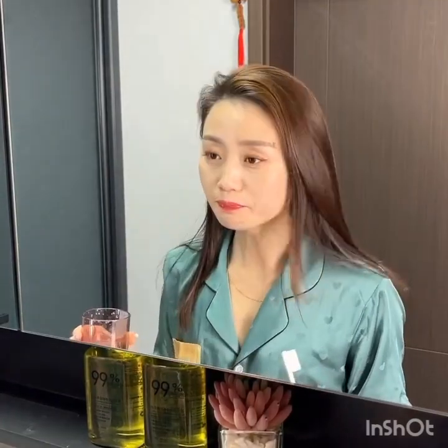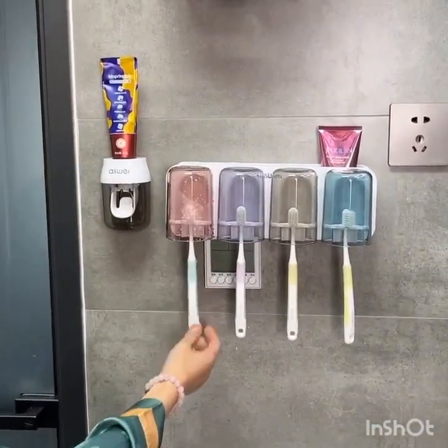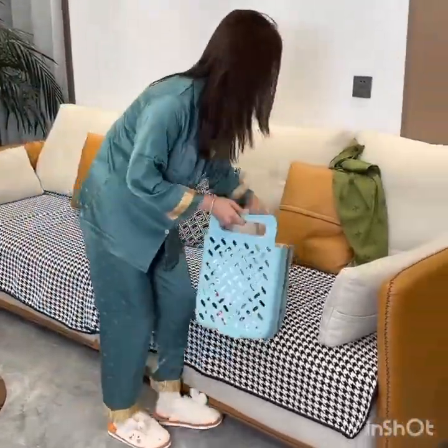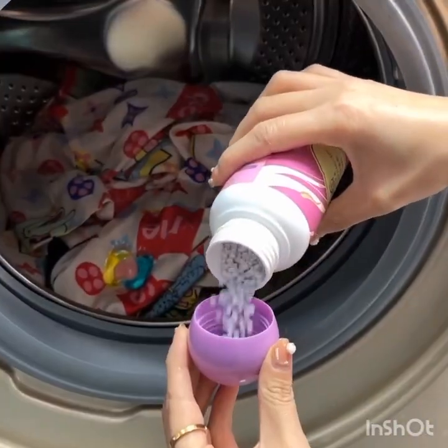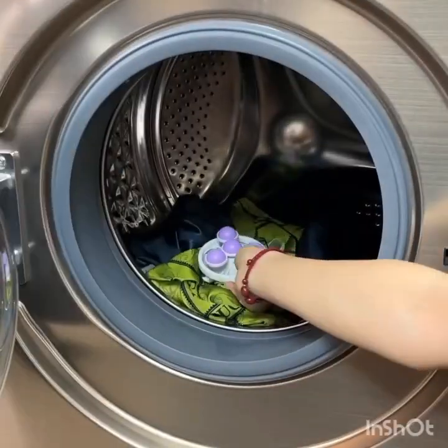Camera zooms in on the touchscreen display of the smart refrigerator, showcasing its features. With a few taps on the screen, you can create grocery lists, order groceries online, browse recipes, and even watch cooking tutorials. The smart refrigerator also sends you notifications when your groceries are running low, ensuring you never run out of essentials.